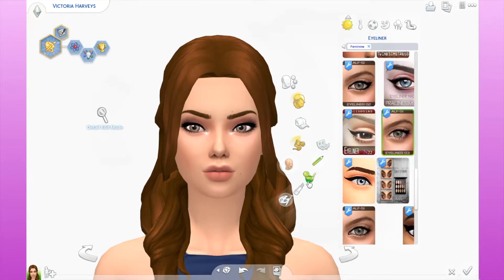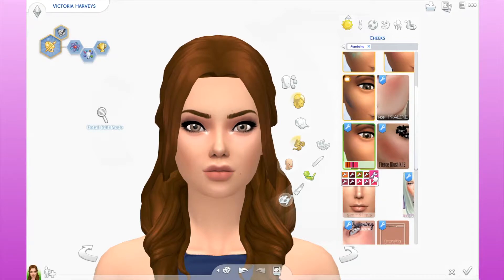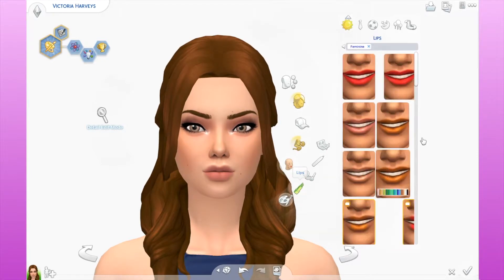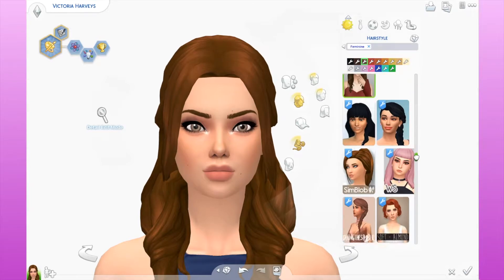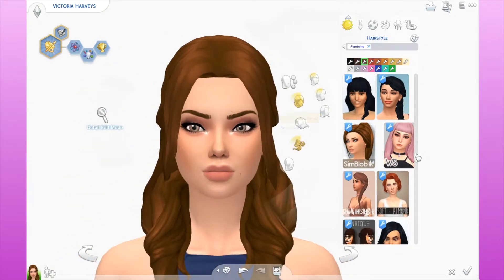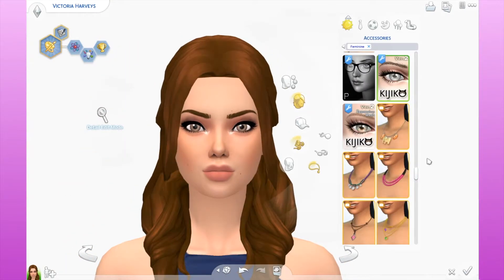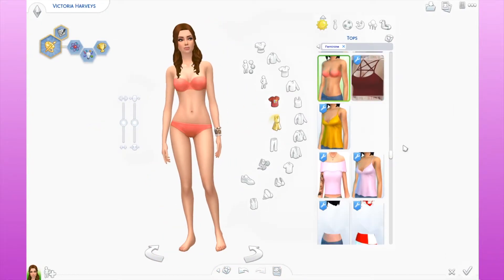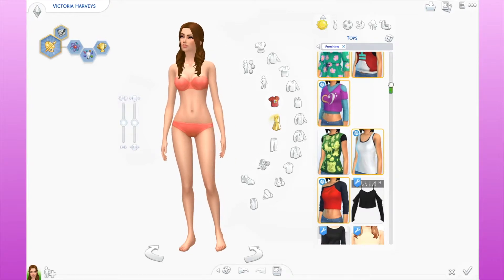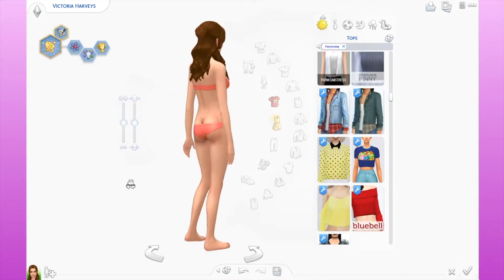I really love this hairstyle she has — I downloaded it and haven't really used it, but for this video I thought, oh my gosh, this is perfect. This is something I could totally see a modern Belle doing with her hairstyle, so I really loved how that turned out. I kept her makeup very minimal because I can't imagine Belle wearing a lot of makeup, so I think that's something she'd pass on to her daughter — very fresh-faced and simple.